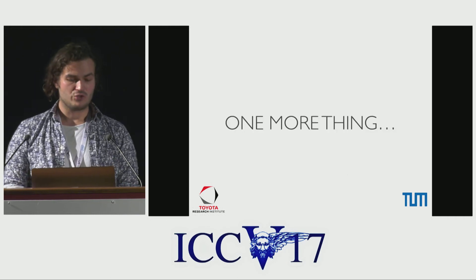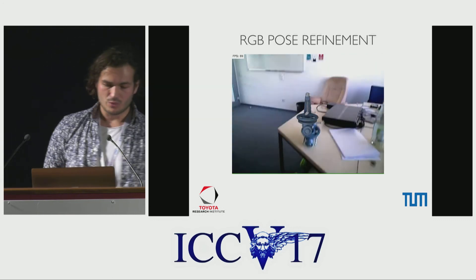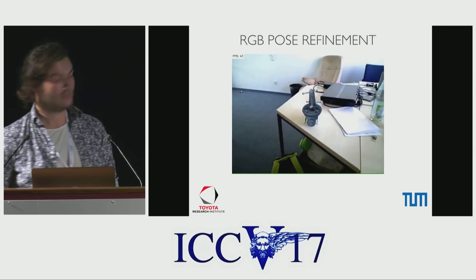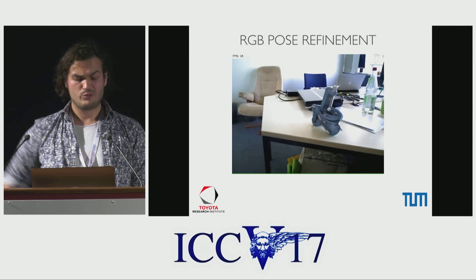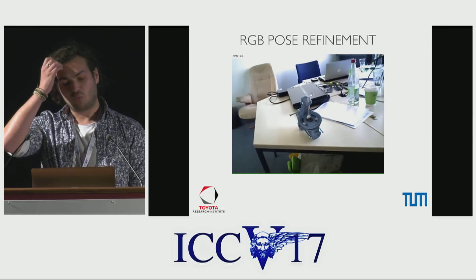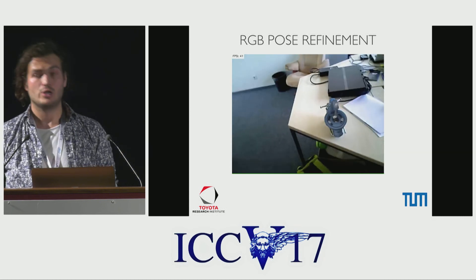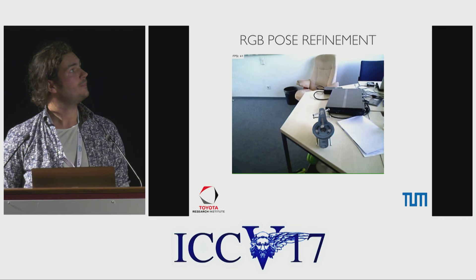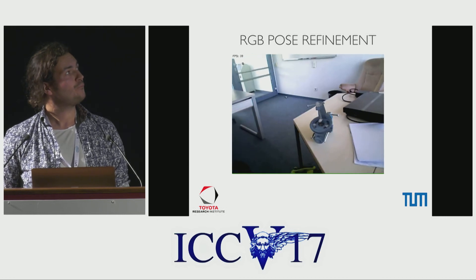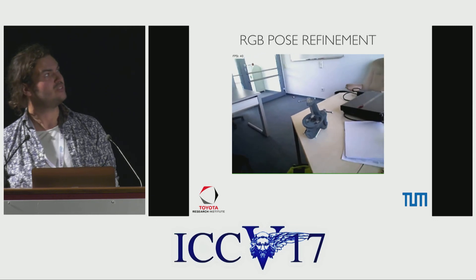Before I conclude, I want to give a small peek at what's coming. As for future work, we are investigating a new pose refinement algorithm to complete our fully RGB, fully-learned framework. Preliminary results show that we can attain comparable accuracy to 3D ICP by using only 2D information and in real time. This is also frame-based — there is no temporal consistency implemented.